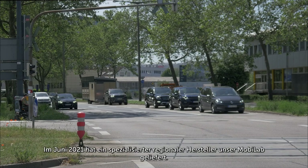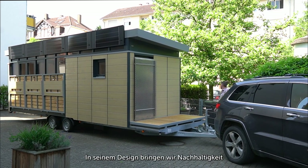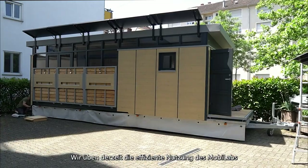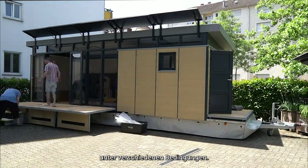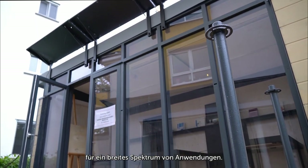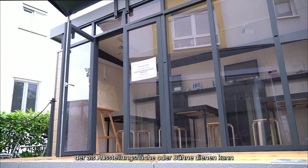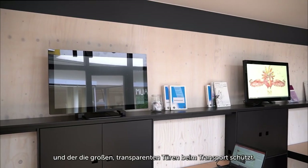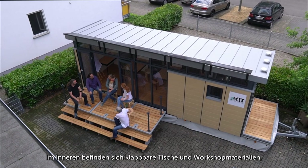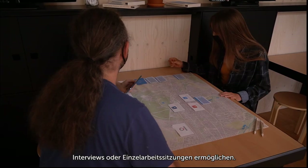In June 2021, a specialized regional manufacturer delivered our Mobilaab. In its design, we balanced sustainability and functionality in a tiny space. We are currently training the efficient use of the Mobilaab under different conditions, testing its flexible design features with dry runs and internal events for a broad spectrum of applications. To create an open space, the Mobilaab has an integrated porch that can serve as an exhibition space or stage, and that protects the large transparent doors during transport. Its interior includes foldable tables and workshop equipment to accommodate different forms of group interaction, interviews, or individual work sessions.